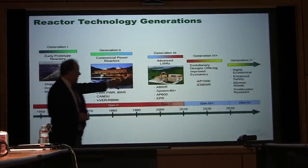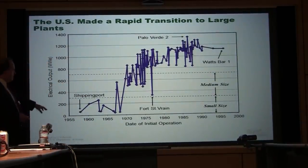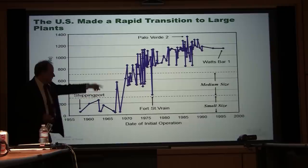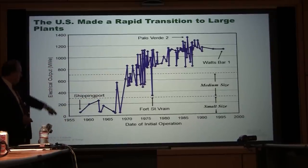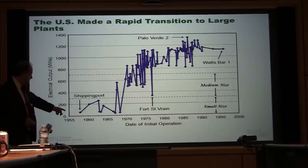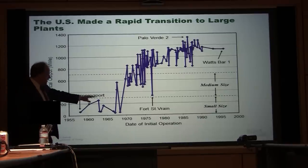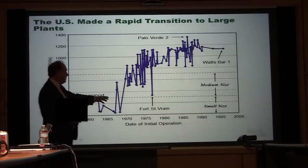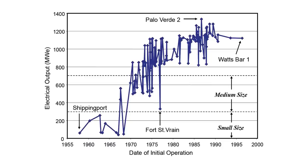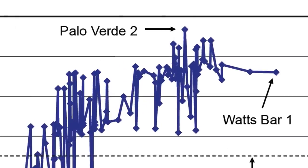If we look at what we've built and what we're building right now — what's happened to the size of reactors over time — this is a plot for every reactor built in the United States: power level over time. The first reactor at Shipping Port was about 60 megawatts. They hovered around the 200 megawatt level and then started scaling up. There's a principle of economies of scale versus power level and size.